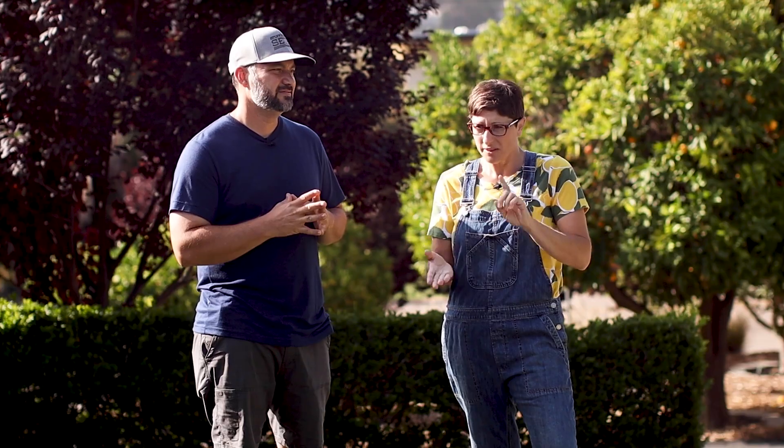Hey everybody, welcome to the channel. If you're here, you're probably wondering what's up in the garden and we're going to show you. We garden here in zone 10a in southern California on a quarter acre. Everything grows really really well here. We do get frost but it's very minimal and our soil is really good, so I think we're in a good spot. We've been here for just over a decade.